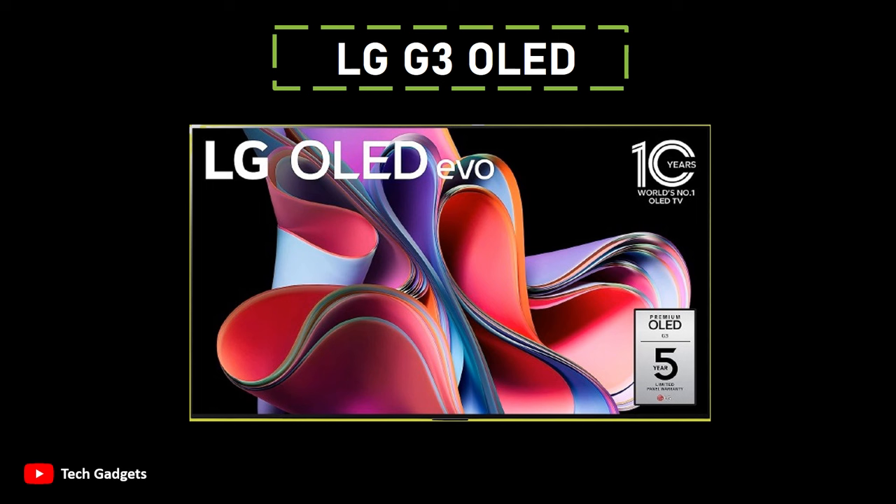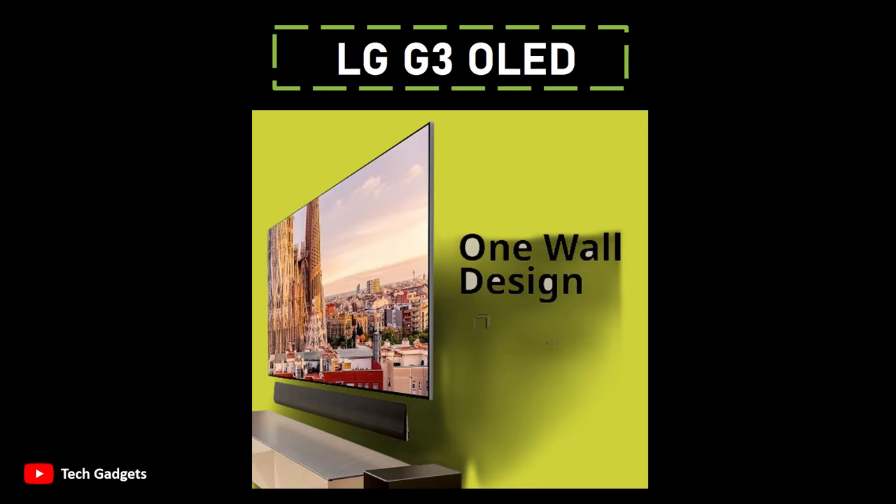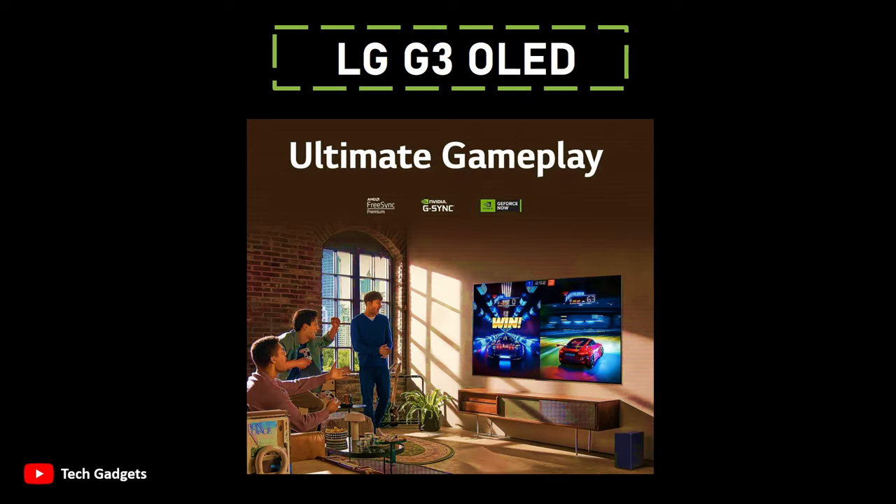While it lacks the Frame's matte screen, separate connection box, and interchangeable bezels, the G3's OLED technology provides a significant boost in image performance. Despite not incorporating quantum dots like some high-end OLEDs from other brands, the G3 stands out as one of the brightest OLEDs available, second only to Sony's more expensive A95L. This enhanced brightness is a notable improvement over its predecessor, the G2 OLED TV, reaching around 1470 nits compared to the G2's approximately 1000 nits.